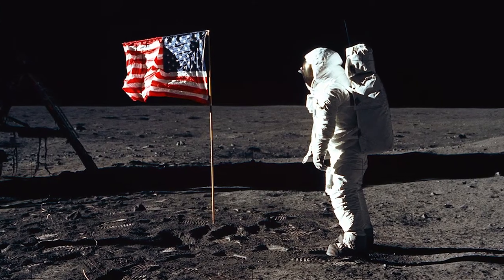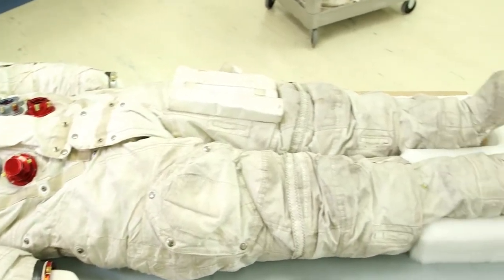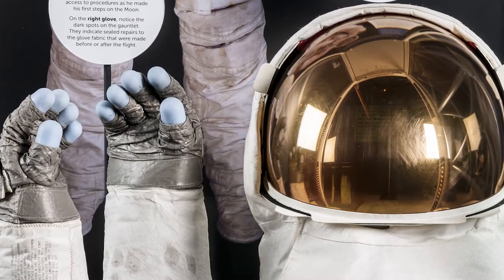In the case of the Apollo spacesuits, the entire spacesuit was patented as a whole, even though smaller components — most notably the helmet, the bubble helmet — was patented as an individual patent itself.